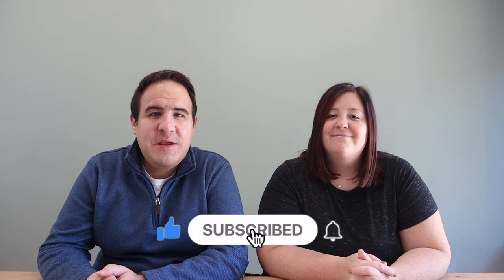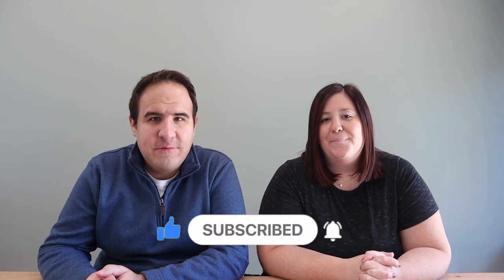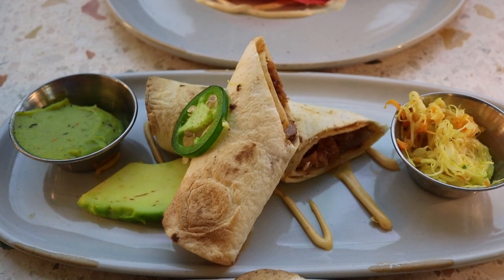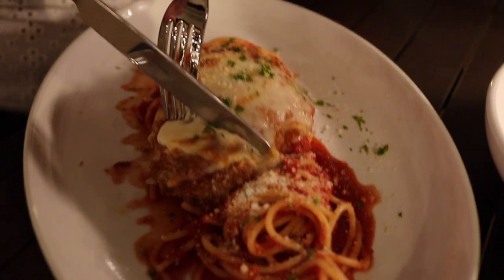We are back today with a video giving you a full food overview of Sandals Royal Curacao. We were just there a couple months ago and we're excited to summarize everything you need to know about dining at the resort.